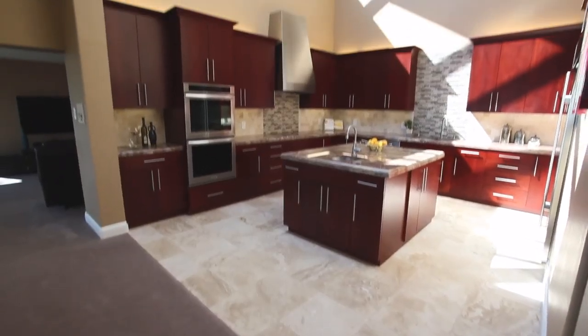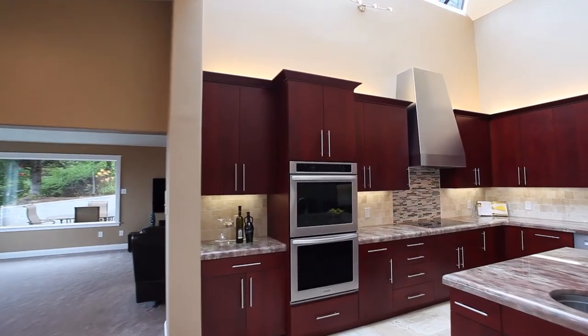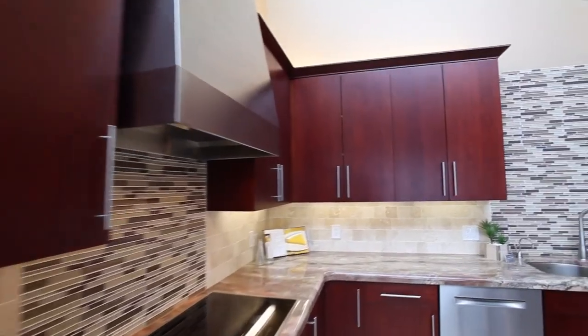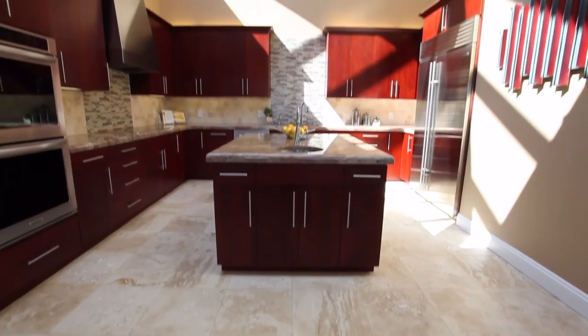The dining area opens to the gourmet kitchen with an expansive skylight. Gorgeous granite, travertine floors, and top-of-the-line appliances, including a SubZero refrigerator.